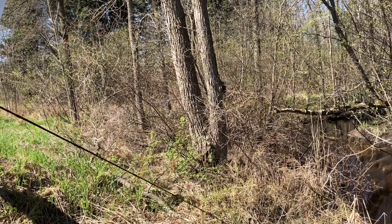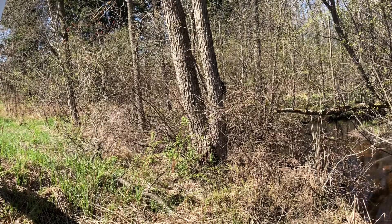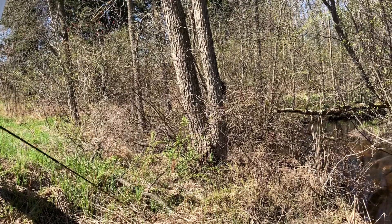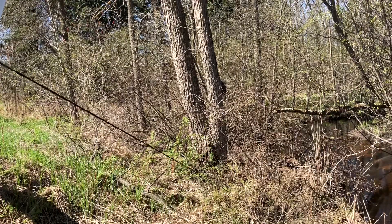I don't even know if the camera caught that. I'm fishing just before work here — it's almost 10 o'clock. I've got to be in by 12, so I have about an hour of fishing left.